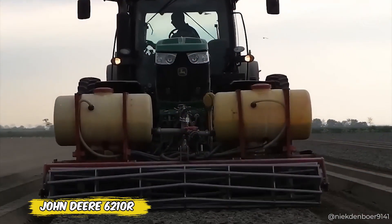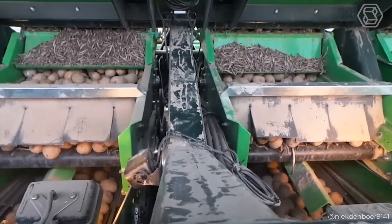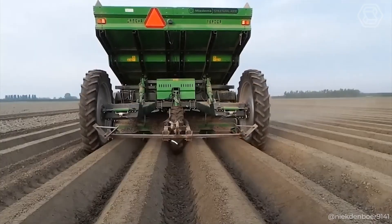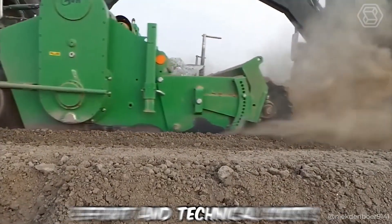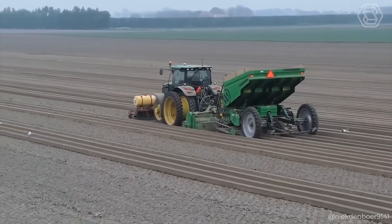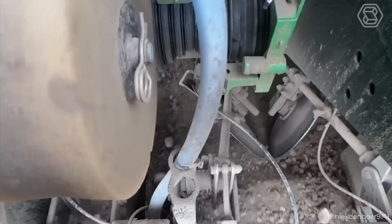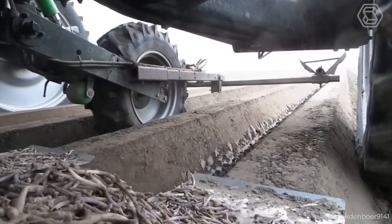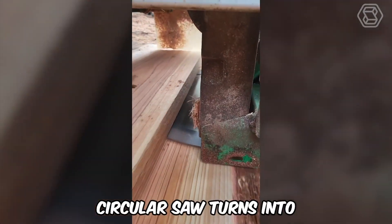The John Deere 6210R tractor, combined with the AVR Ge Force cultivator and the MyDeMo Structural 4000 potato planter, becomes an indispensable farm assistant. This powerful combination ensures high efficiency, saving farmers considerable time, effort, and technical costs. The AVR Ge Force cultivator prepares the soil perfectly while the MyDeMo Structural 4000 potato planter ensures precise and fast planting, guaranteeing ideal conditions for crop growth.